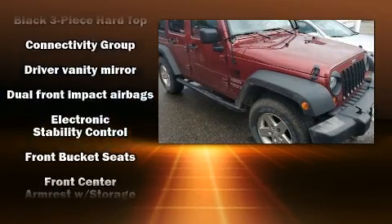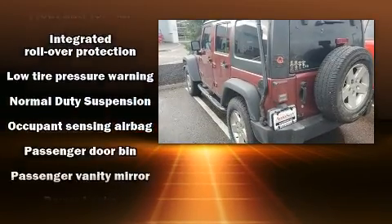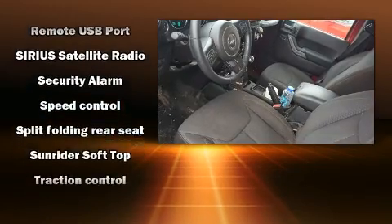Jeep ensures the safety and security of its passengers with equipment such as dual front impact airbags with occupant sensing airbag, integrated rollover protection, traction control, ignition disabling, and four-wheel disc brakes with ABS.